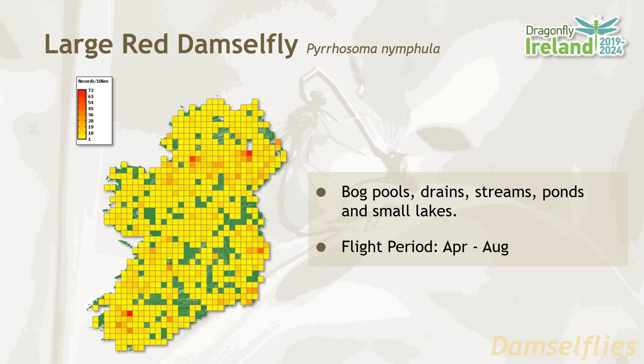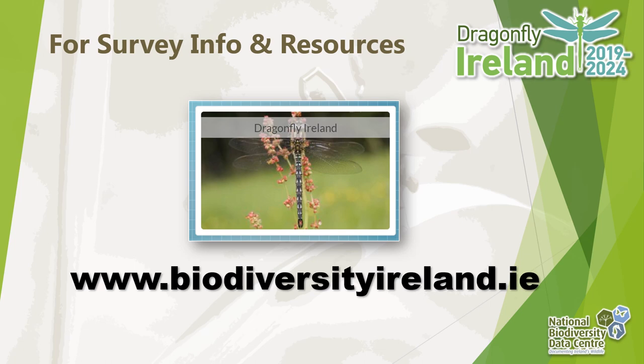That brings us to the end of the green and red damselfly species. If you'd like to learn more about other species of damselflies and dragonflies in Ireland, please check out our other online tutorials. To get involved in Dragonfly Ireland and record damselflies, dragonflies, or get involved in monitoring, please check out our website at BiodiversityIreland.ie and click on the Dragonfly Ireland button.